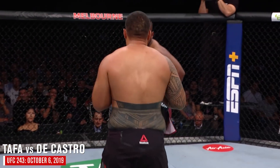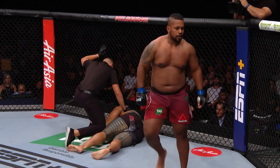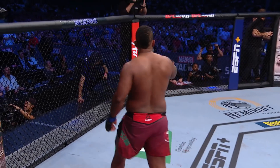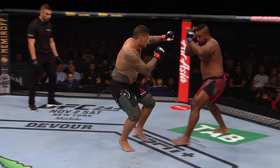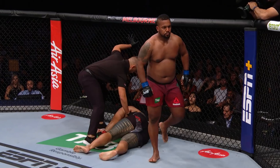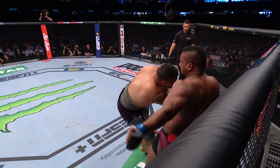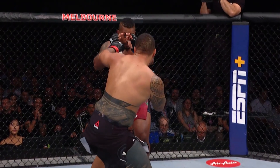Nice uppercut there by Tafa. Big deep breath from DeCastro. The Mad Titan with the flush KO of Justin Tafa! Look at Tafa — he tried to square up right there, switches his stance to try to land a big shot, and walked right into that overhand right. Big walk-off knockout by DeCastro — boom — right on the chin. You cannot take a strike like that from a guy that big.